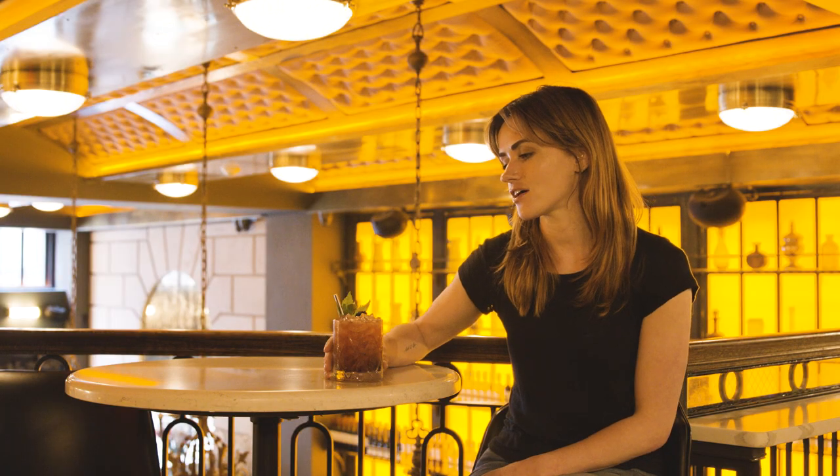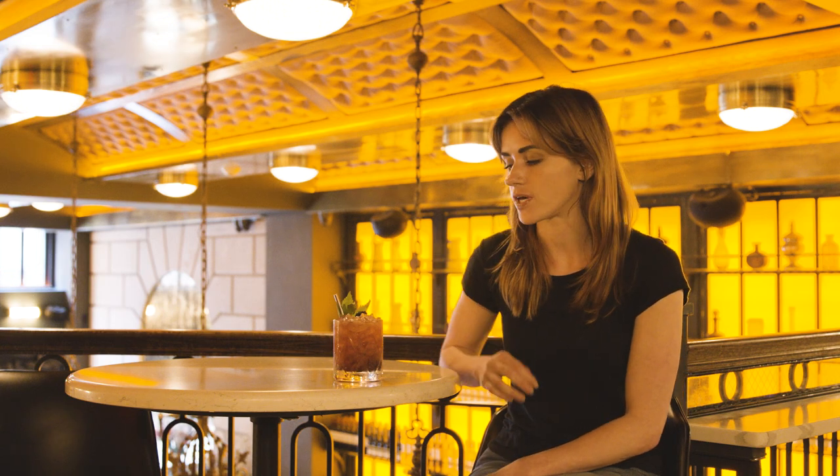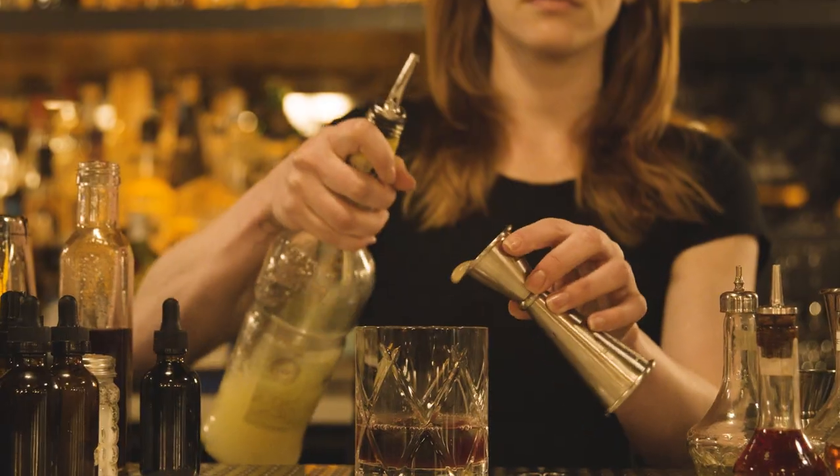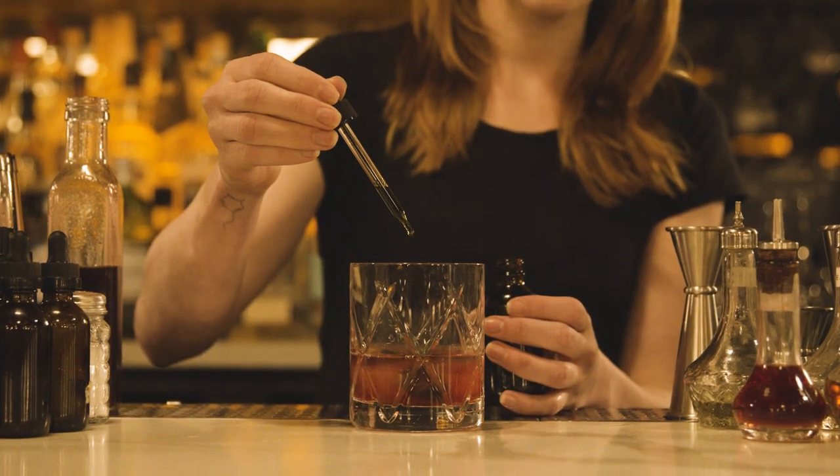This is a Bramble — a Ropona Bramble — with Bar Hill Gin, blackberry syrup, honey, lemon juice, and some Lovitch Tincture.